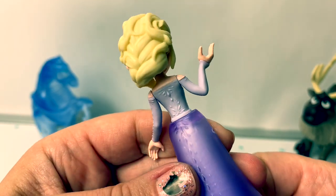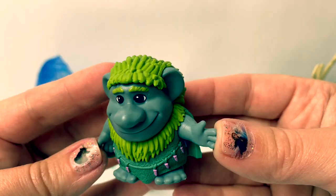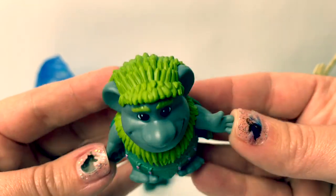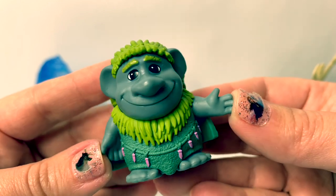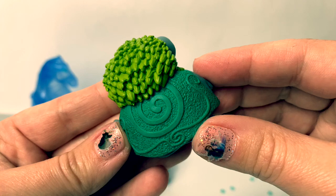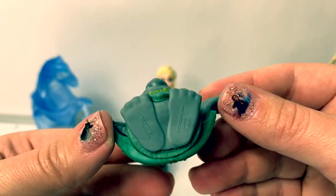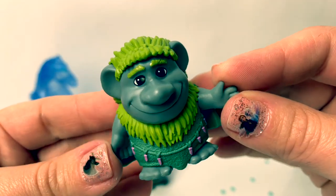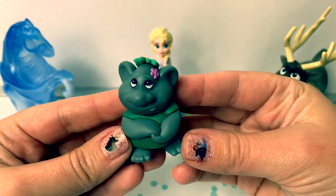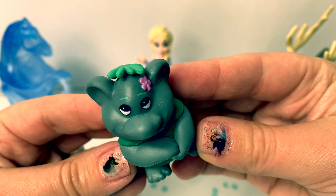Here is Grand Pavi — he is a troll. He has green hair, green eyebrows, and some pink decorations. Here on the back, it looks like he's wearing a green cape. He has big feet. Grand Pavi is super smart.